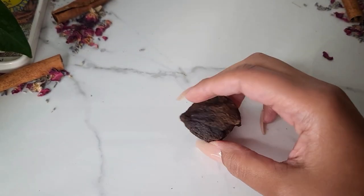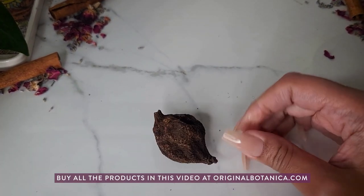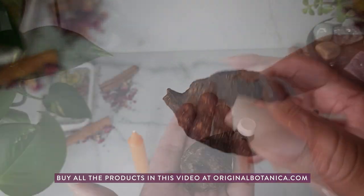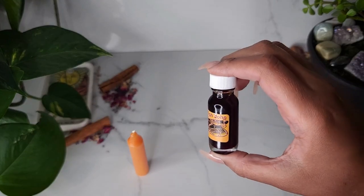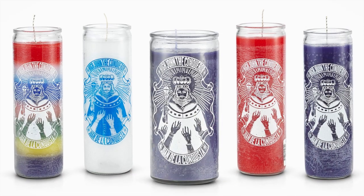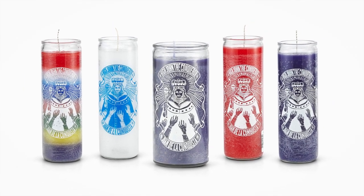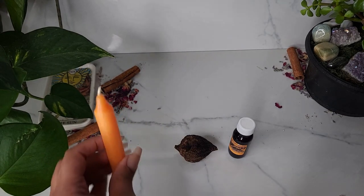For this simple and effective success spell, we're going to be using the High John the Conqueror root, High John the Conqueror oil, as well as a High John the Conqueror candle — or you can use a gold candle like I'll be using in this video.